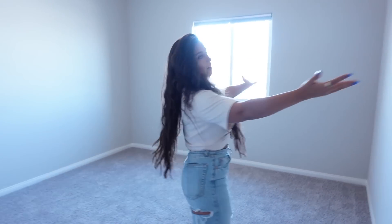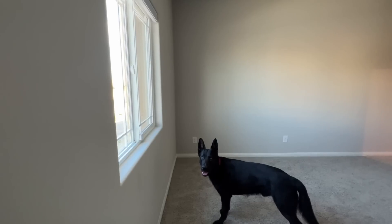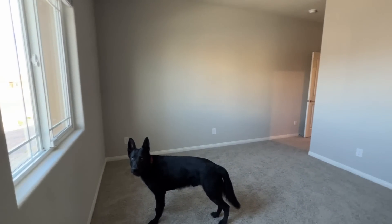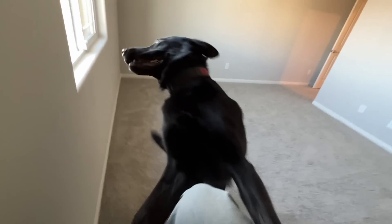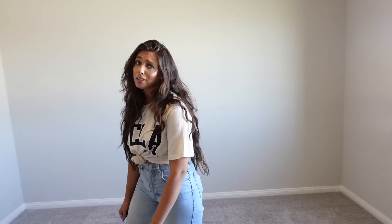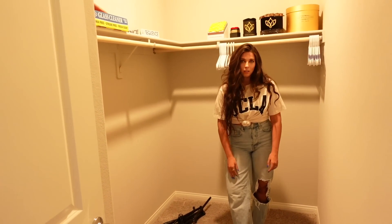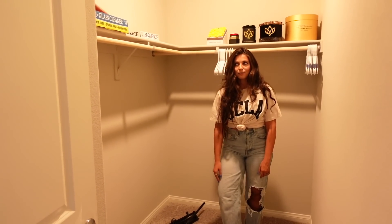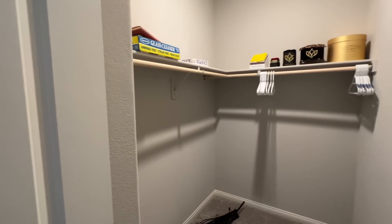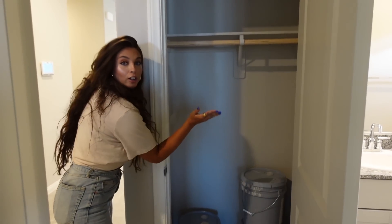We have two bathrooms in this house and this is the one for guests. Over this way is the guest bedroom — we're going to put the stuff we kept from the last house in here. It's nice because it faces the mountains. There's a pretty good size closet, and we're probably going to use it for extra clothes since we downsized. There's also a coat closet nearby.